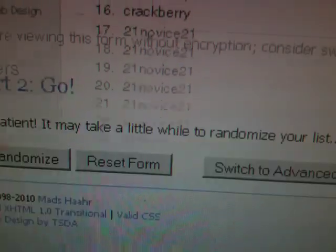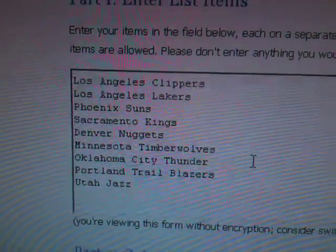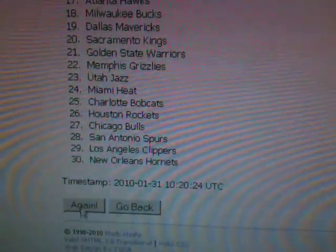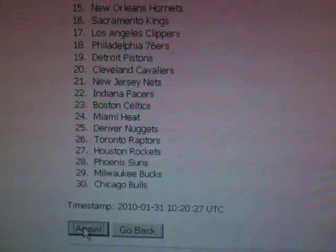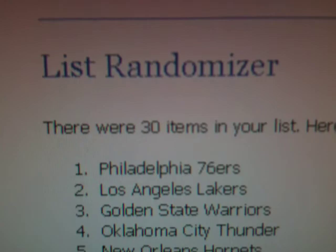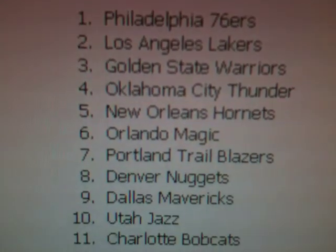Basically, let's head over to random.org and we'll do our list. We'll flick it through three times, so don't pay too much attention to the first two. Once, there you have it. Philadelphia 76ers wasn't the Cavs, but you lose some, you lose some.